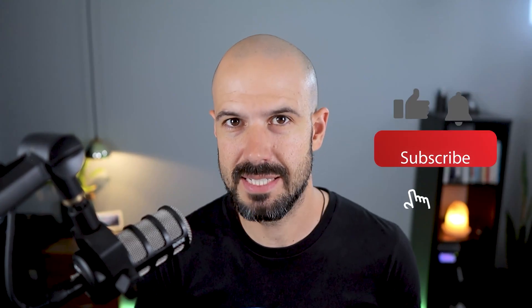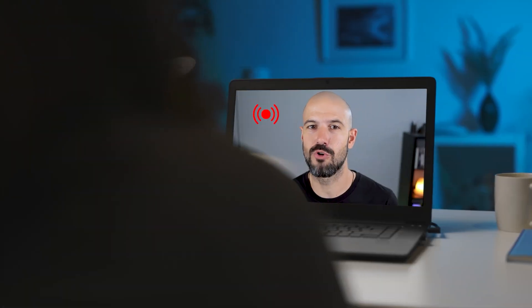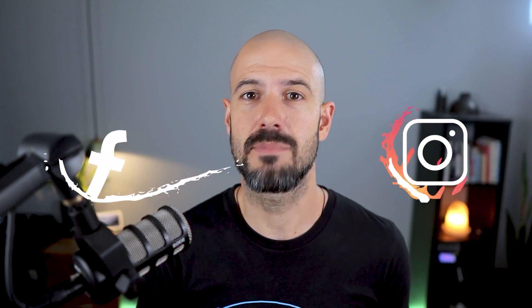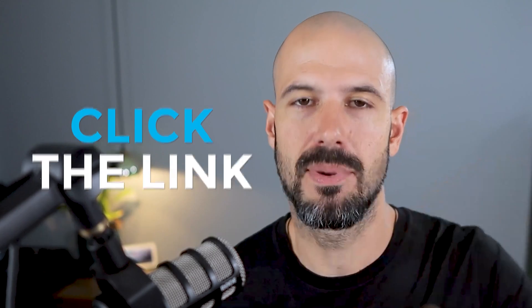If you'd like this content, please hit subscribe and hit the bell notification so you can be notified when we go live or drop new content on the channel. If you'd like to connect with us, hit us up on social media or join our free community group — all the links are right below this video.